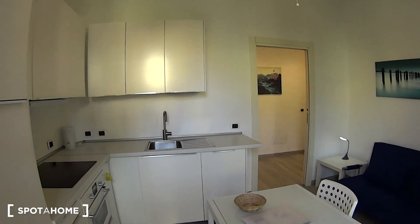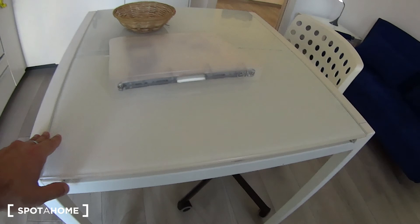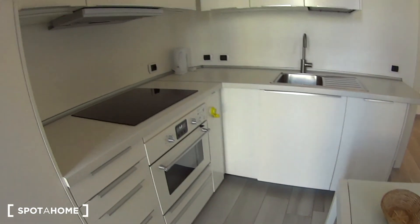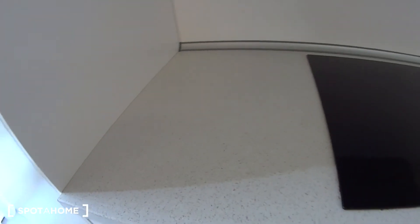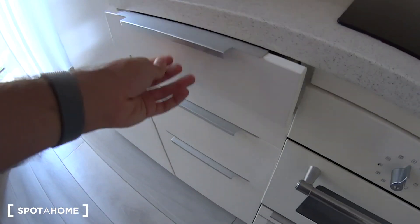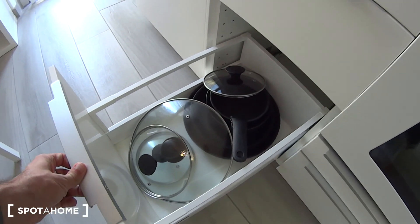As for the kitchen itself, here in the middle of the room we've got a square table which can also be extended to host more guests. In these cabinets we find the freezer on top as well as the fridge underneath — it's a fairly spacious one. In these drawers you're going to find all the cutlery which is provided with the apartment together with some more tools, while at the bottom you'll find the pots.